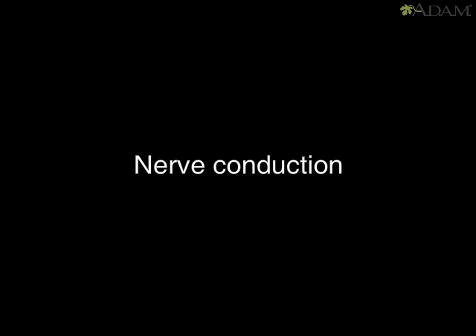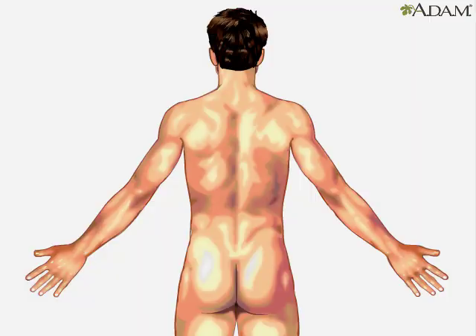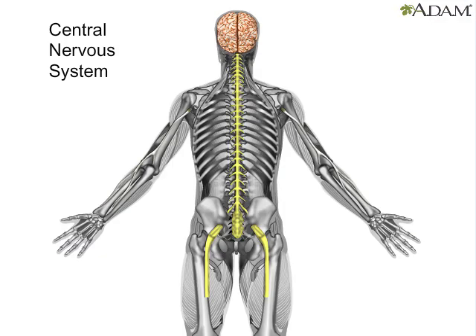The nervous system is made up of two parts. Each part contains billions of neurons. The first part is the central nervous system. It contains the brain and spinal cord, which is a fibrous, rope-like structure that runs through the spinal column down the middle of the back.